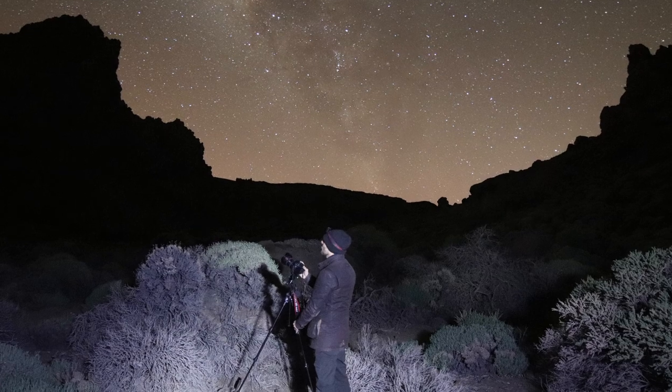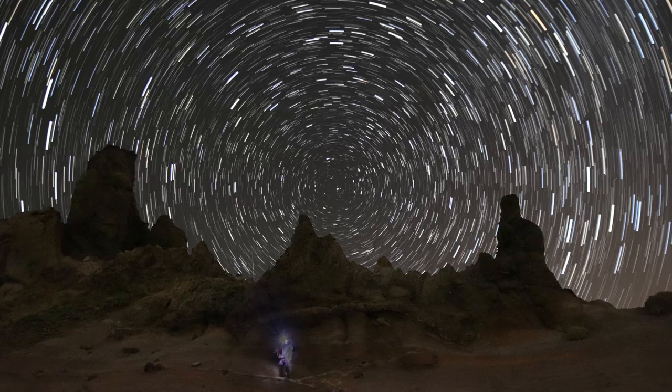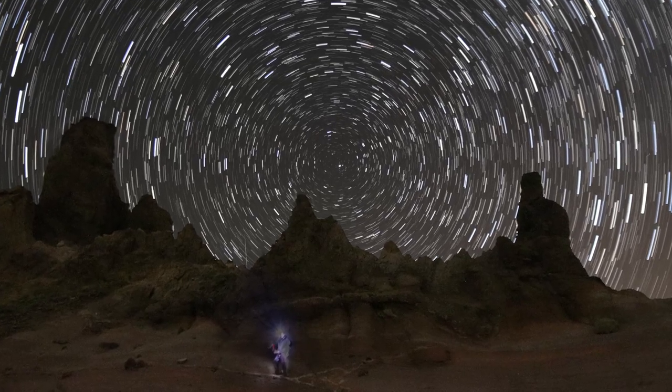It was a challenge to edit a whole week of observing down into one video — lots of content didn't make the cut, including nightscape and landscape photography, star trails, and planetary imaging. But it was great fun with excellent company, amazing skies, and a wonderful place to visit. If you want to see more videos exploring the night sky, subscribe and we'll see you in the next video.